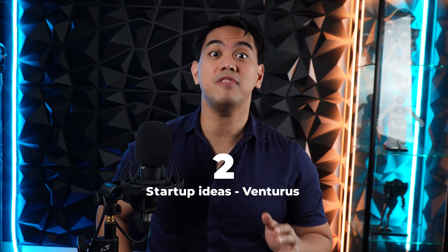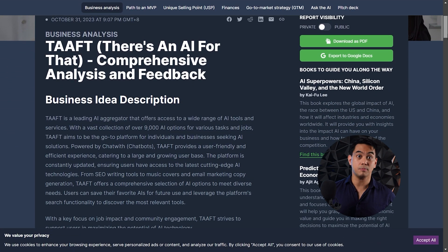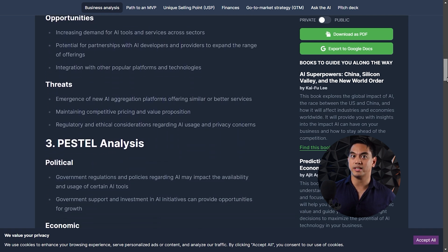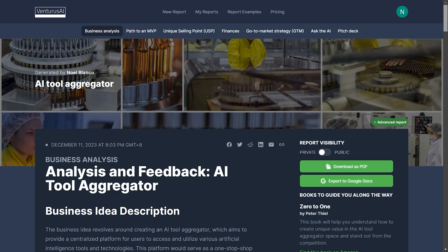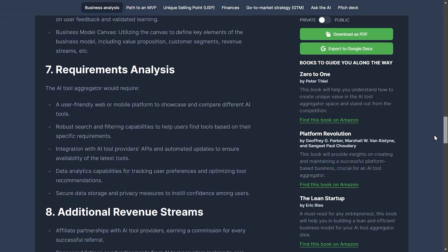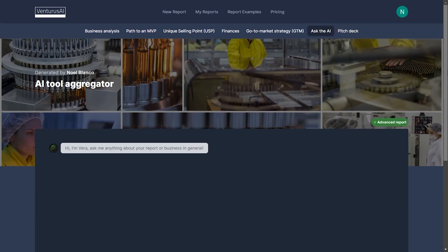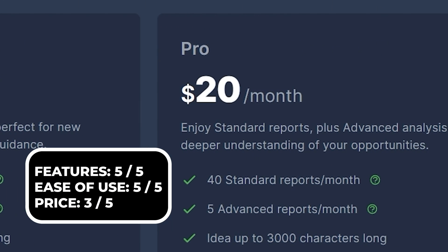At number two for startup ideas, we have Venturus. Founders create startups on a regular basis, so an AI tool that generates startup ideas is a must. Venturus is easy to use — just put some notes about what your idea is like and click generate. With even the tiniest bit of info, Venturus will output full analyses including business analysis, path to MVP, unique selling points, finances, and go-to-market strategies for your idea. You can also chat with an AI about your startup idea and even generate a pitch deck. Venturus is free to try with a paid version at $20 a month.